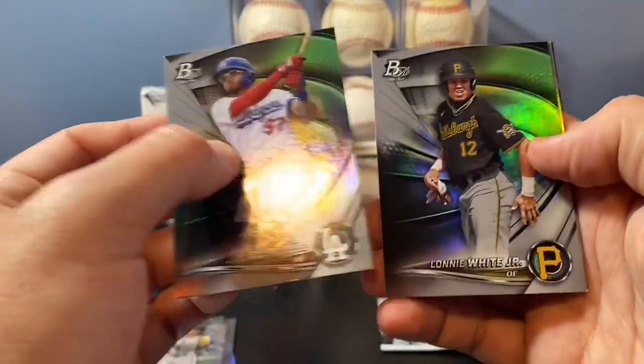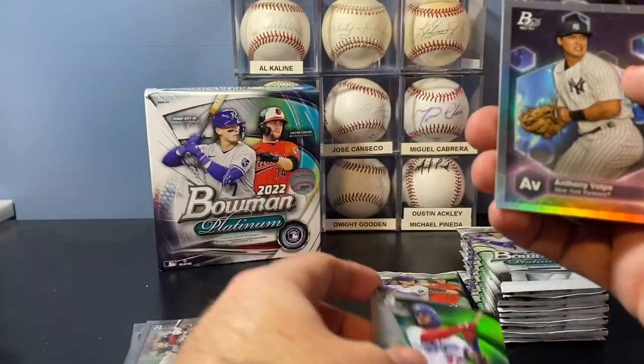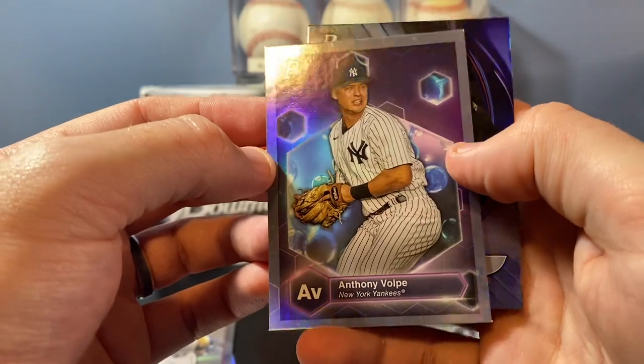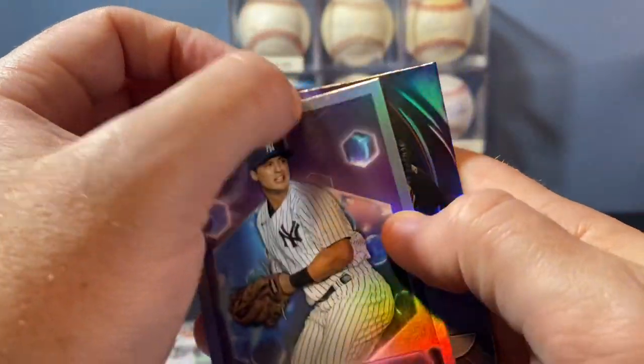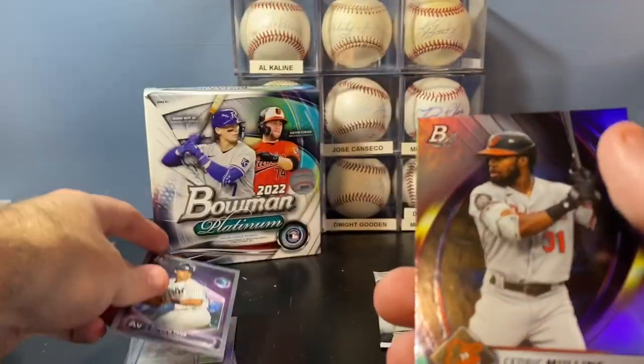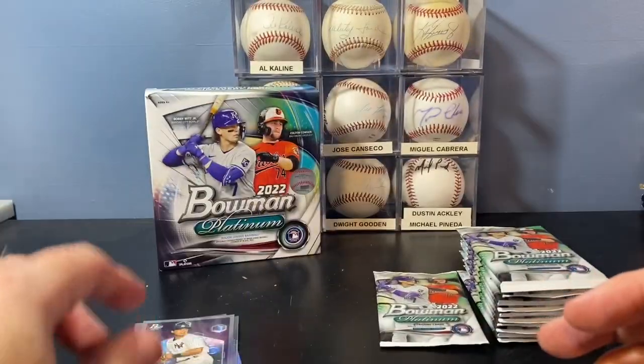Giancarlo. Luis Rodriguez, Lonnie White. Oh, a Volpe — Precious Elements. Love that one. Very cool card. A little bit of a background design element there. And a Cedric Mullins base.